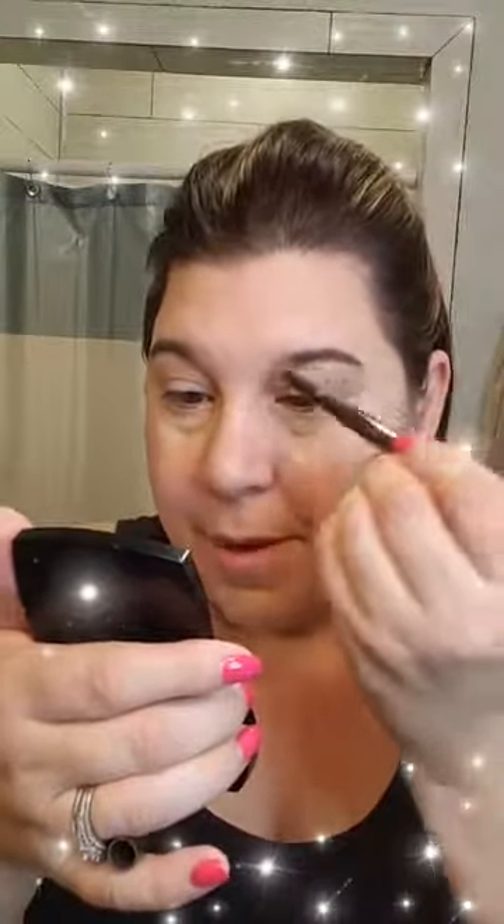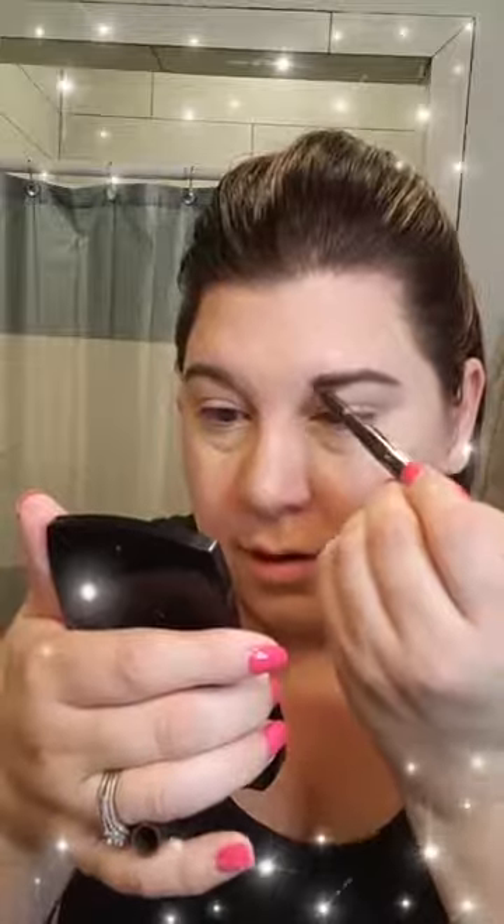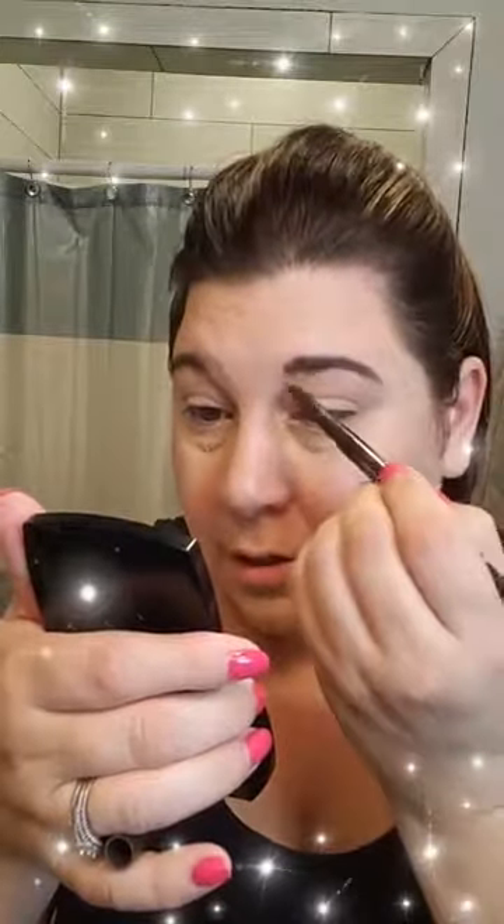With Avon they do two different Christmas collections — we have our bath and body and our makeup, and then they come out with giftables. We have some of the cutest pajamas, slippers, and jewelry — a ton of giftable stuff that's gonna be super cute. But this makeup line, these palettes are amazing. I've been using the Be Gorgeous palette, the one with 16 shades, but we have an even bigger palette now.